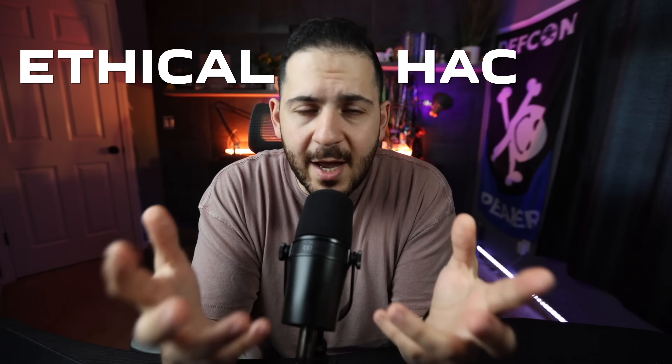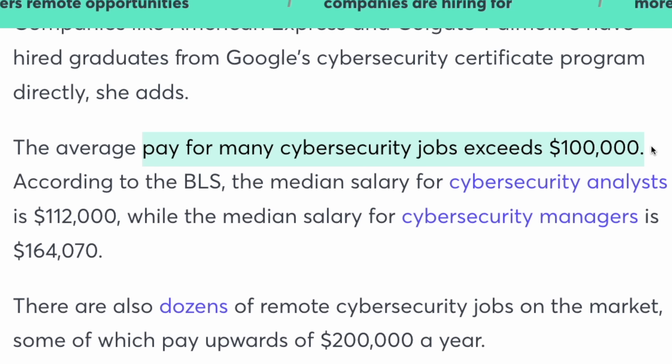In this video, I'm going to give you a step-by-step roadmap and every free resource that you need in order to become an ethical hacker and bug bounty hunter. Ethical hacking is one of the most sought after careers, probably because of their six-figure salaries, and also because there are a lot of jobs in demand and not a lot of candidates. So if you want to become a cybersecurity professional, especially in web hacking and bug bounties, this video is for you.